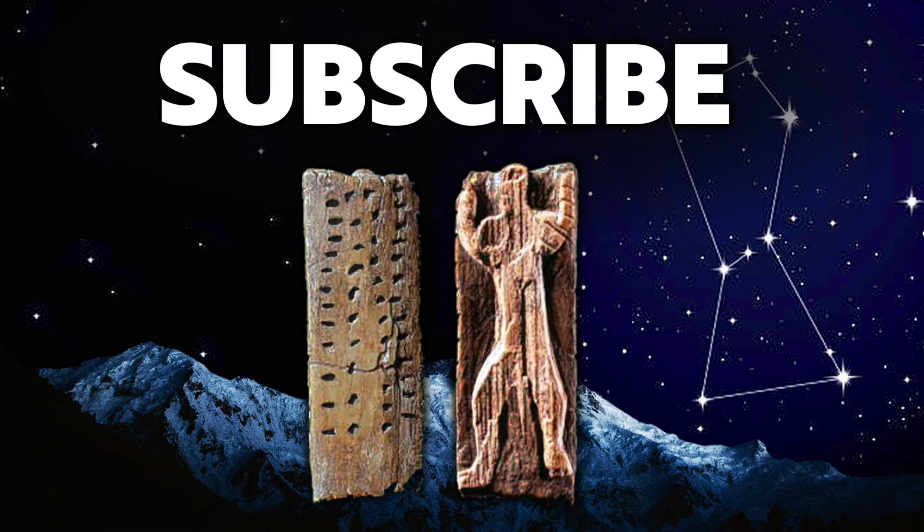Thank you very much for watching this episode of Ancient Architects. If you enjoyed the video please subscribe to the channel, like the video, and leave a comment below. Thank you very much.